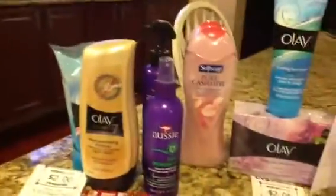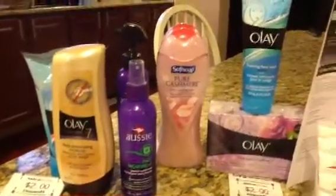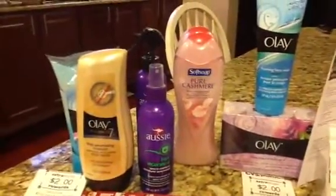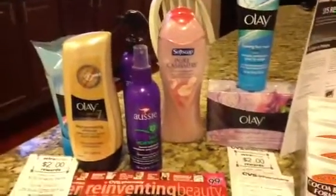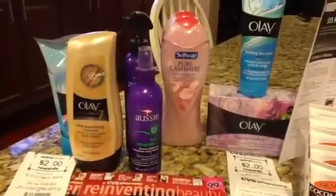I had two Soft Soap coupons from the Colgate toothpaste box when we got those with the $15 worth of coupons in the box, so I only had two. I couldn't find the $1.50 off coupon for the Soft Soap that everyone was talking about.